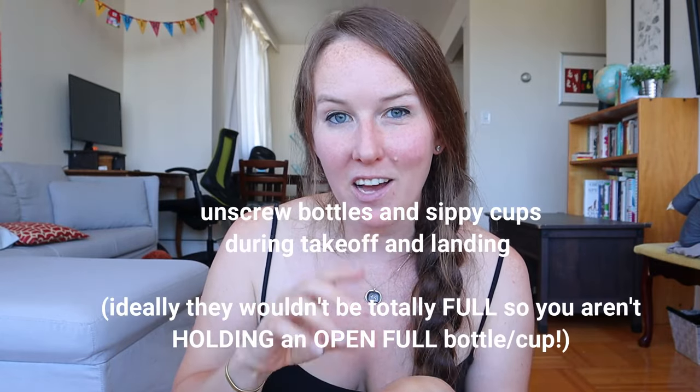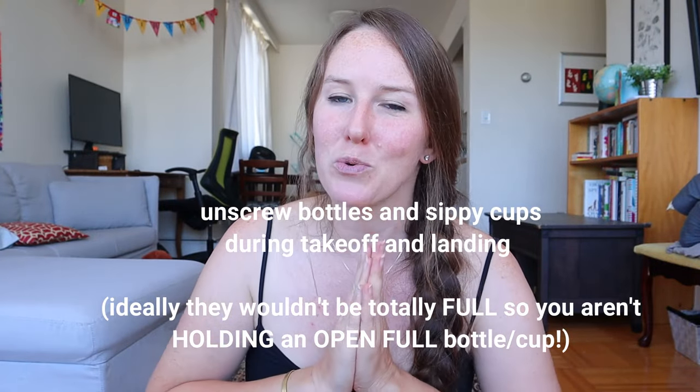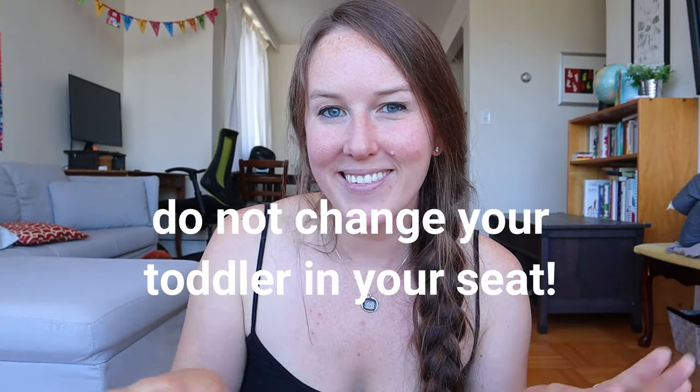Make sure that you unscrew your bottles or sippy cups during takeoff and landing on the airplane because the pressure change will make bottles and sippy cups explode when you go to open them. Bring overnight diapers on your travel day just to limit the amount of possible leakage. Make sure you change your baby right before you board at the very last minute possible before you get on the airplane — people will be blocking the aisles, and then the seat belt sign is on and you're on the tarmac. So make sure you change your baby right before you board. If you have no idea how to change a baby or toddler on an airplane, check out that video next.